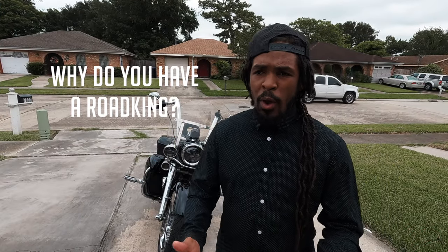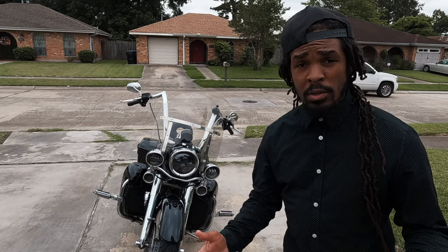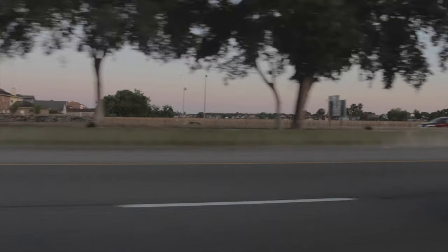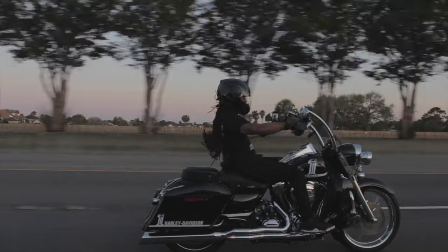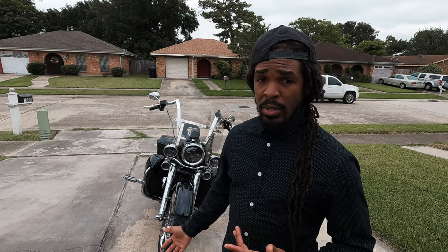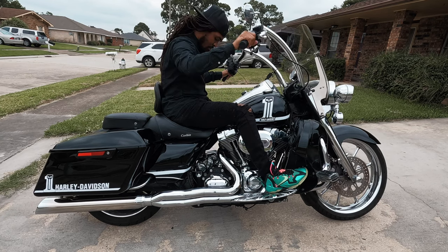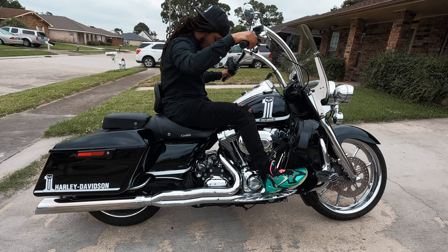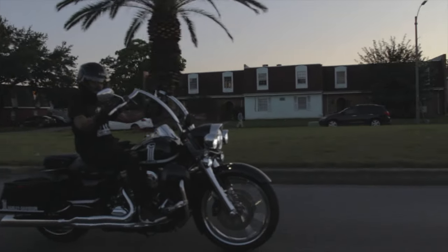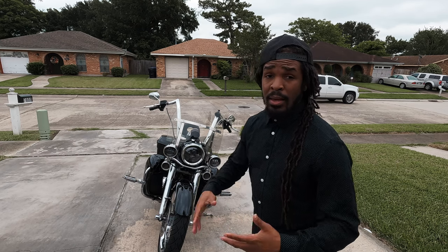So why do I have a Road King if it sucks so bad? Well, to be quite honest, the Road King is like my hot ride — it's my bike where I get on and have a lot of fun. I'll take it a couple hours here and there, but for the most part it's for cruising around the city. I have it hopped up pretty good with a built 110 motor on it. It's pretty fast and it's lightweight.